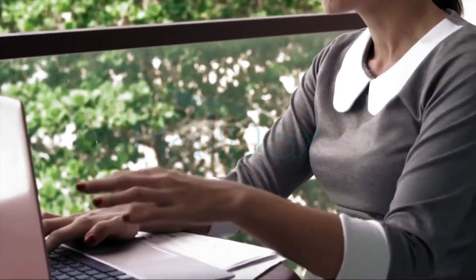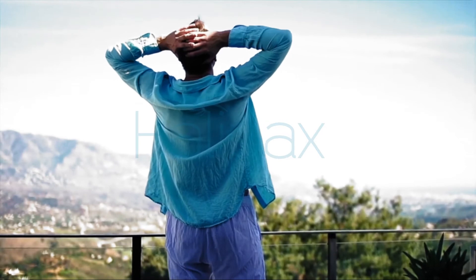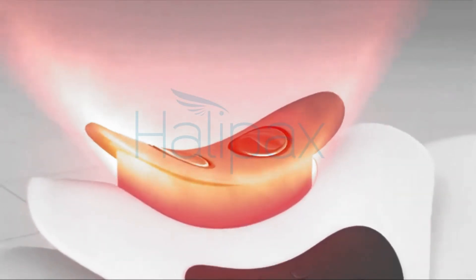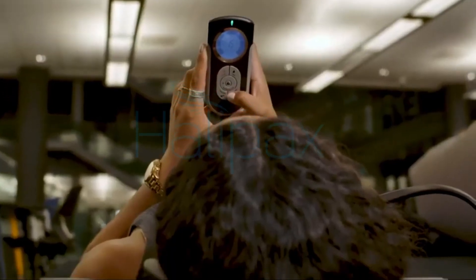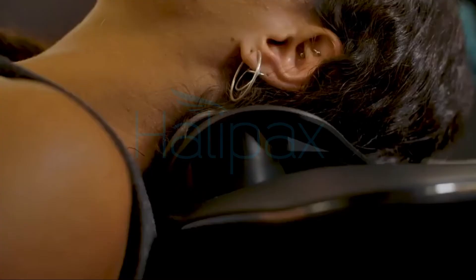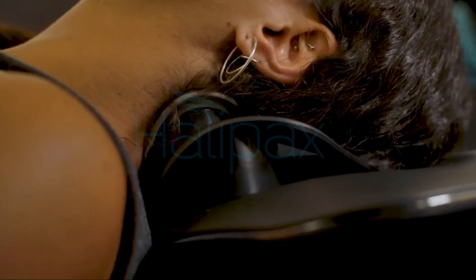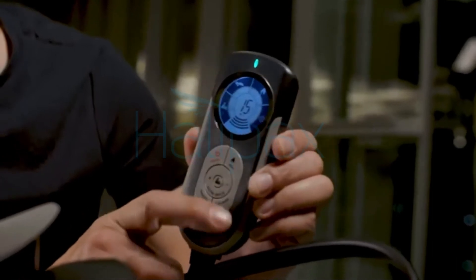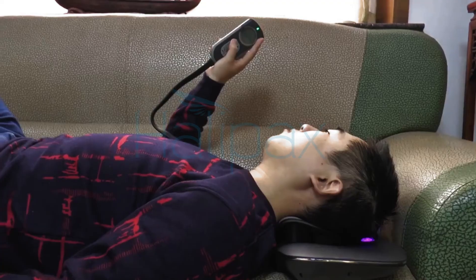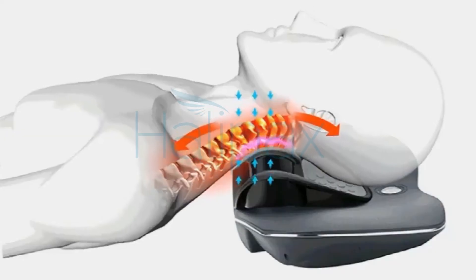Through heat therapy, HyperTrax relieves soreness and fatigue and makes muscles relaxed and comfortable. The intelligent constant temperature accelerates blood flow through the spine to the brain. The electrical impulses and the heat that HyperTrax provides into your neck actually stimulates the muscles and allows them to soften and go back to their original form. With the help of the handheld controller, each function and frequency combination can be adjusted according to users' own feelings and preferences. Combining all functions simultaneously is the real game-changer.